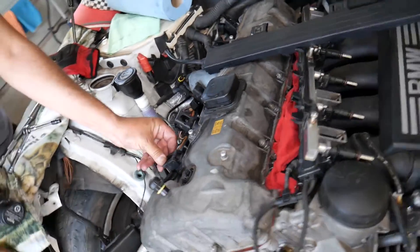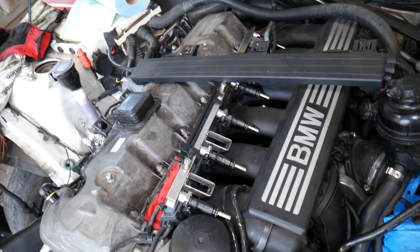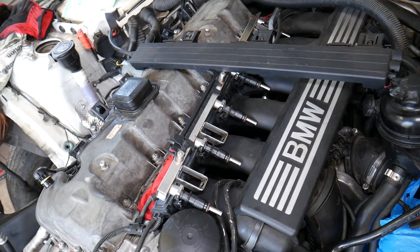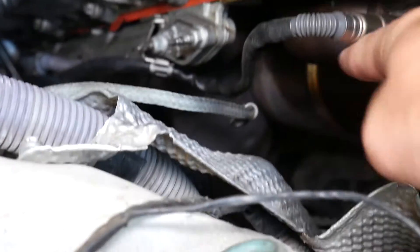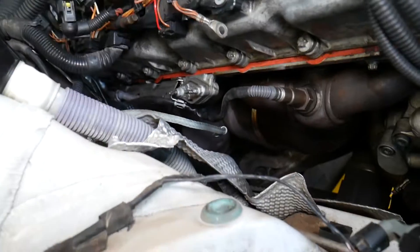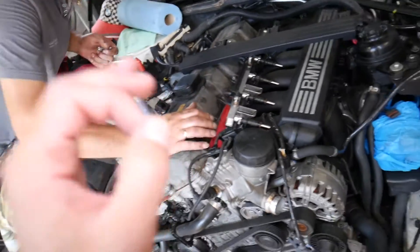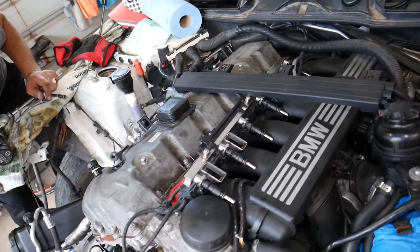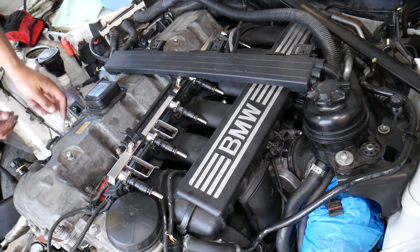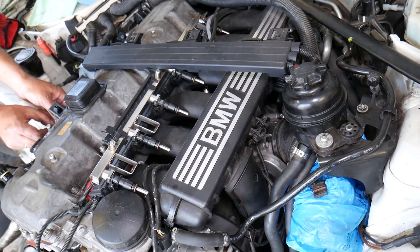We have a video on where to get oxygen sensors, how to remove and replace them, and what special tools you need — I'll put that link in the description below. It's on our channel: BMW oxygen sensor replacement. Past the oxygen sensors, you have catalytic converters. You may have one, two, or four depending on your engine. If the catalytic converter is plugged, it will not let enough exhaust gas out, and that can result in a misfire — something we commonly see on older, high-mileage vehicles.